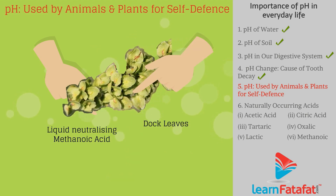The traditional remedy for nettle sting is to rub the leaf of the dock plant at the stinging area, as the leaf of the dock plant contains a liquid that is basic in nature, which neutralizes the effect of methanoic acid, giving relief.